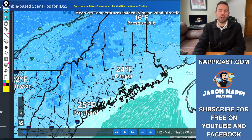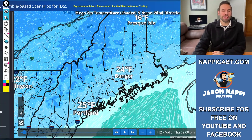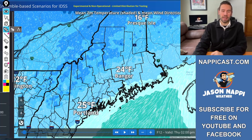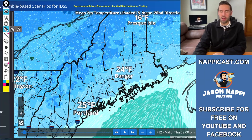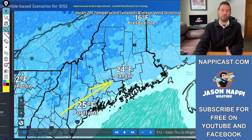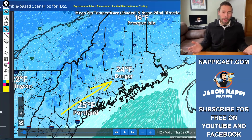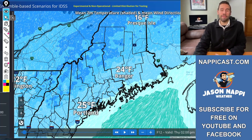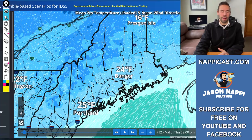There's some enhancement off the coast. Temperatures with the southwesterly breeze: 25 Portland, 24 Bangor, 16 Presque Isle — this is Thursday at 2 o'clock in the afternoon. With the wind out of the southwest, I wouldn't call it warm out, but certainly that is warming things up quite a bit from where they've been lately. Let's take the forecast model out here.